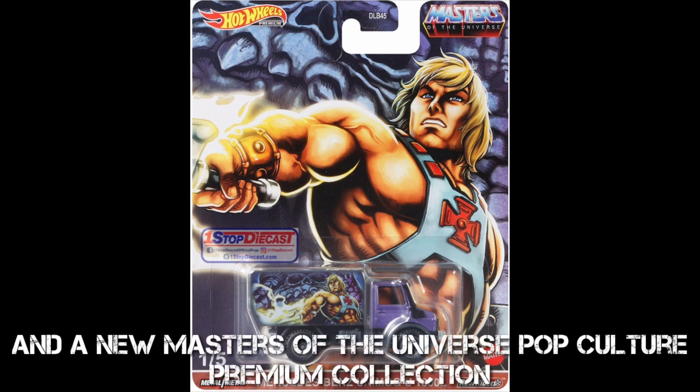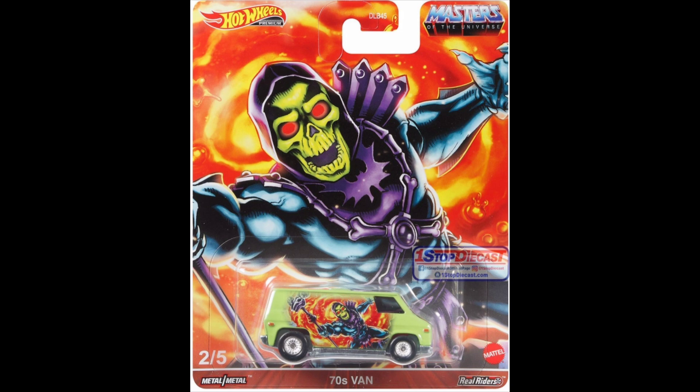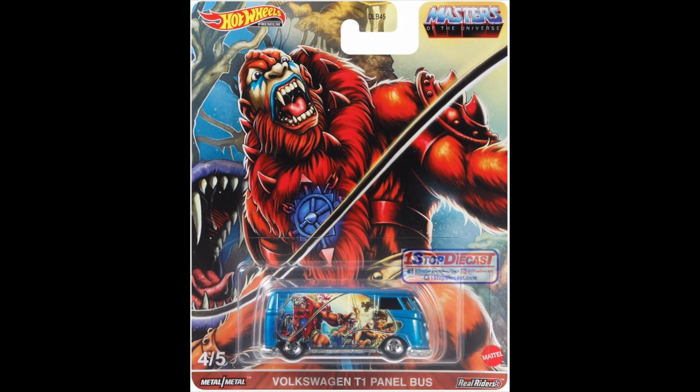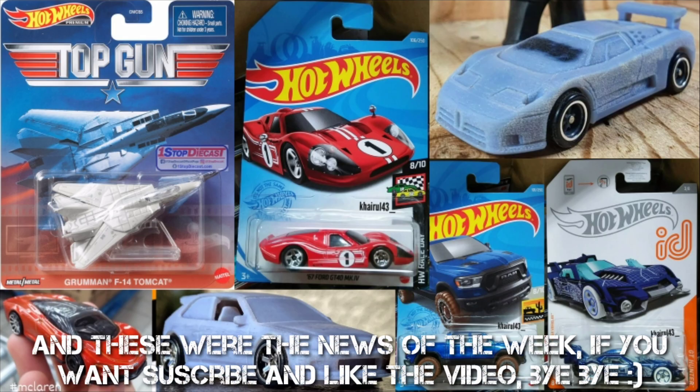And a new Masters of the Universe Hot Wheels Premium Collection. Check the World News of the Week, and if you want, subscribe and like the video. Bye bye!